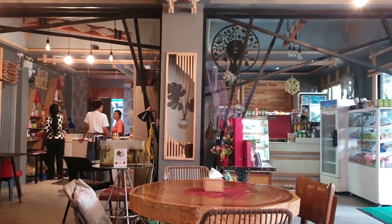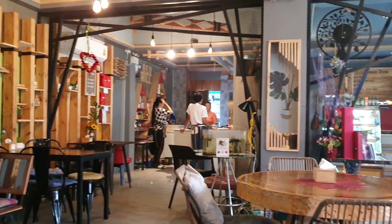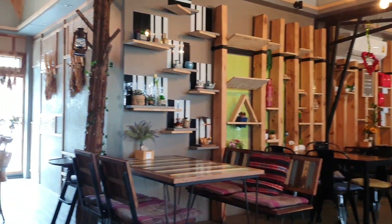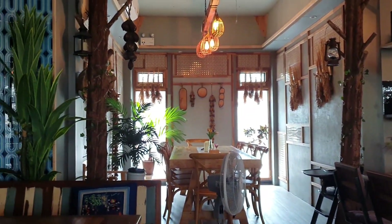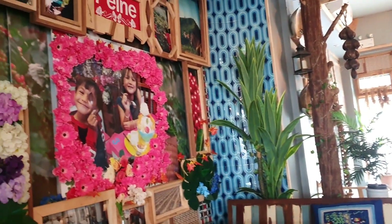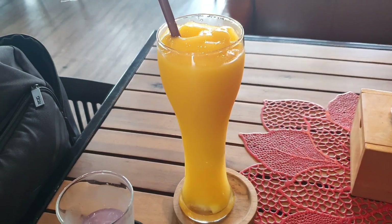They've got a counter at the back with some bits and bobs for sale. It's quite a biggish place with quite a few seats, and it gets surprisingly busy as well. And this was a mango smoothie — it was really nice.